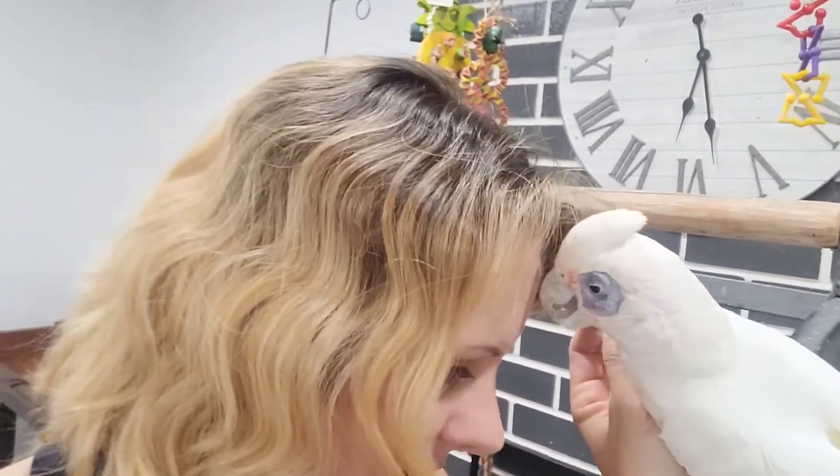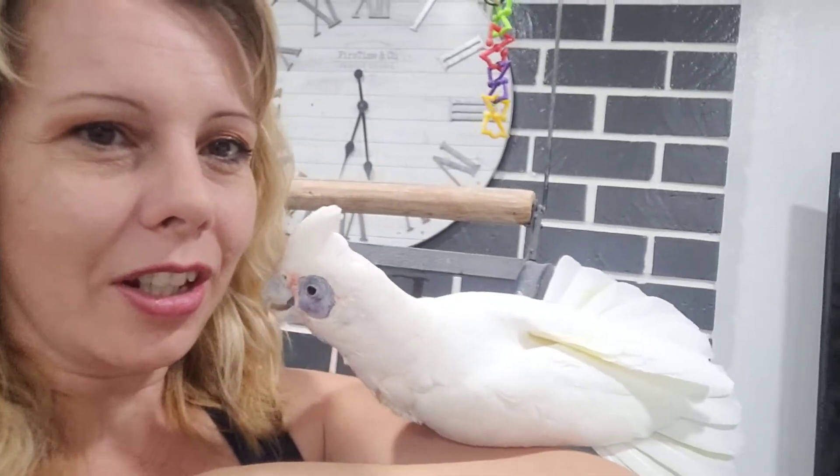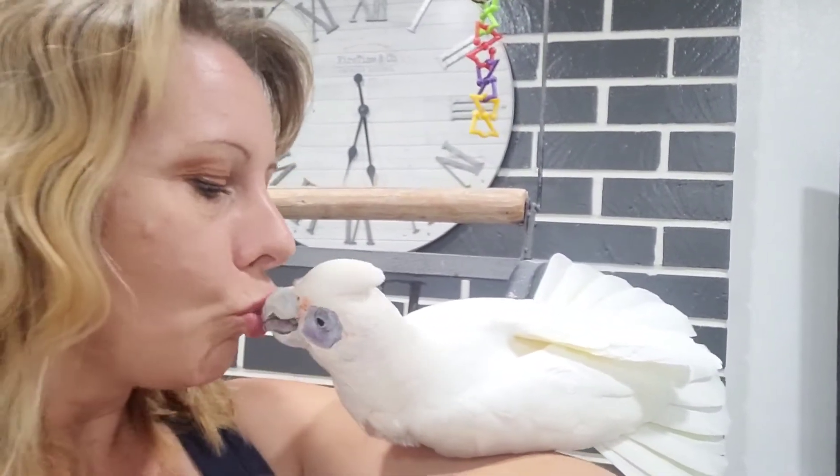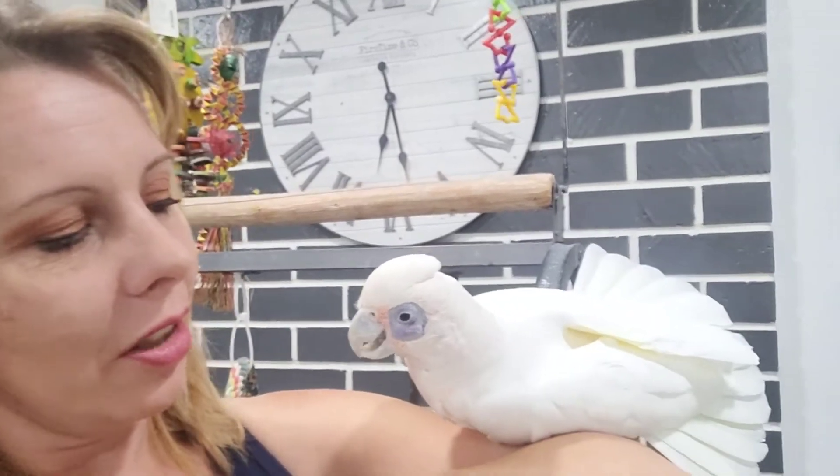I do want to bring you guys over here to meet my parrots. This one is Boop. She is one of the ones that likes to eat pretty much anything she can. She does not get along with the other parrot that I have. She's kind of a lazy bird — she doesn't ever want to step up, she just wants to lay on me.